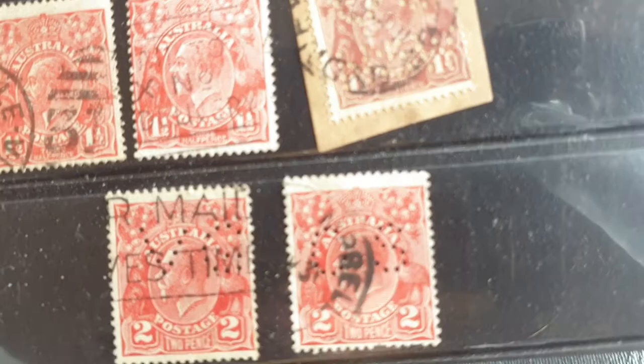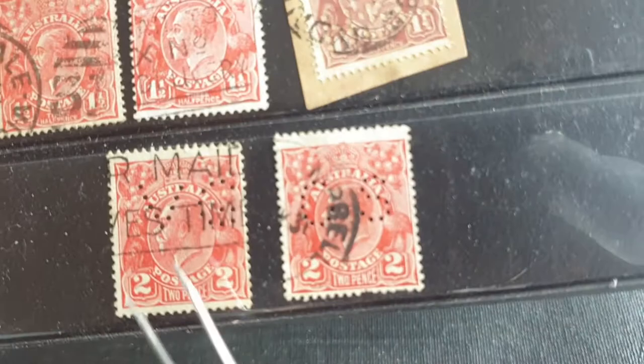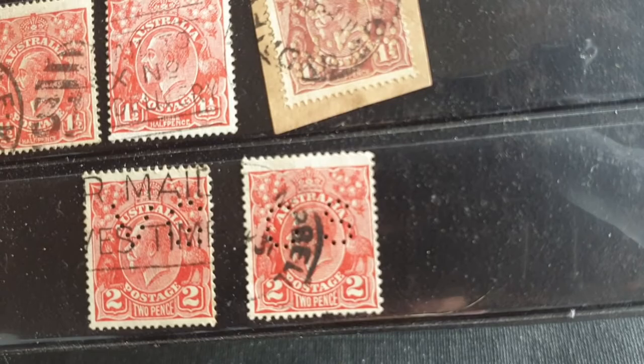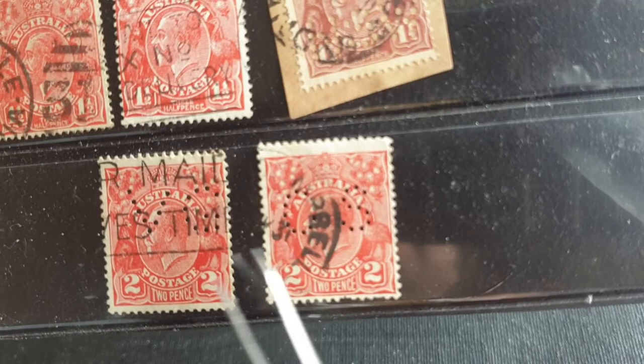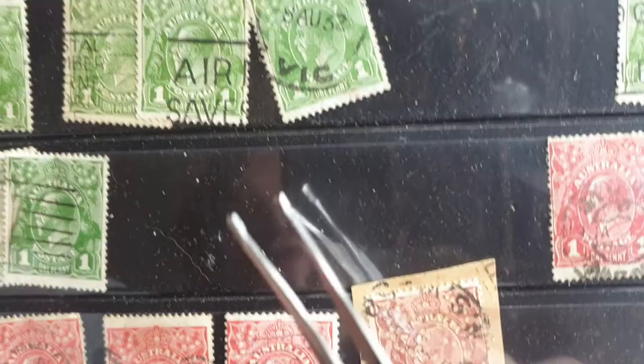From 1933 the Victorian government, NSW government, and other state governments stamped their own stamps with their own initials, and government departments did the same. I'm not too sure on the value of the VG one, but for an unused OS stamp you're paying about fifteen dollars, and for a used one about three to four dollars. If you want stamps of value you want the ones with the cutout perforations or overprint.